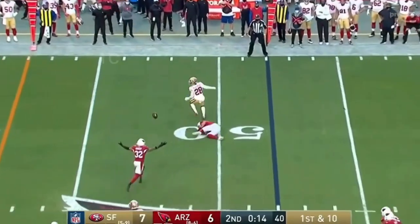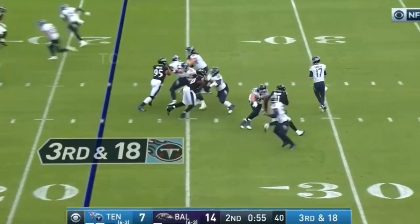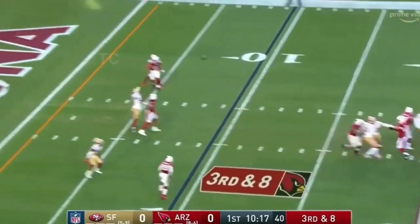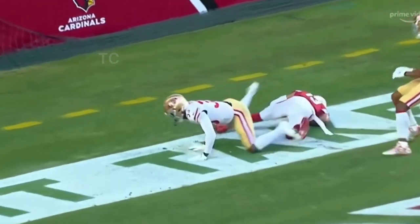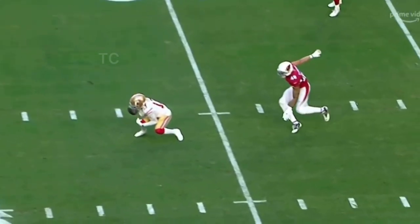Beathard — oh, and it's nearly intercepted, Jordan Hicks. If he had that one — well if you're Tennessee, you should throw the flag right? Murray close to the end zone and it's incomplete, Christian Kirk could not hold on. Beathard and it's dropped, Richie James.